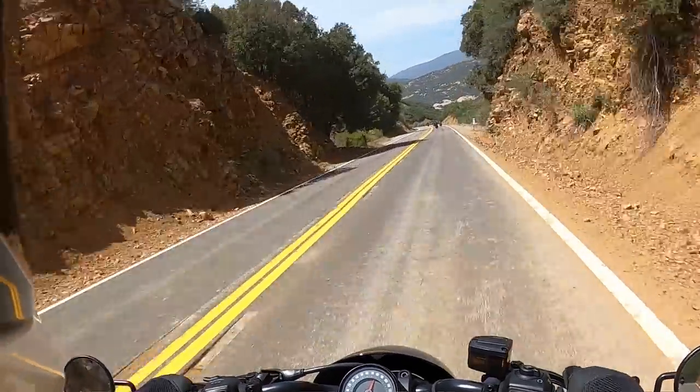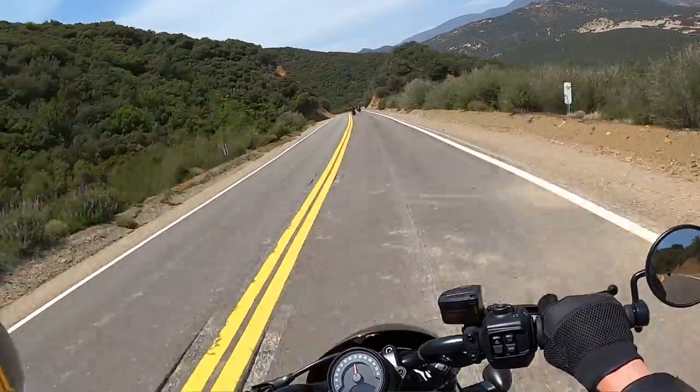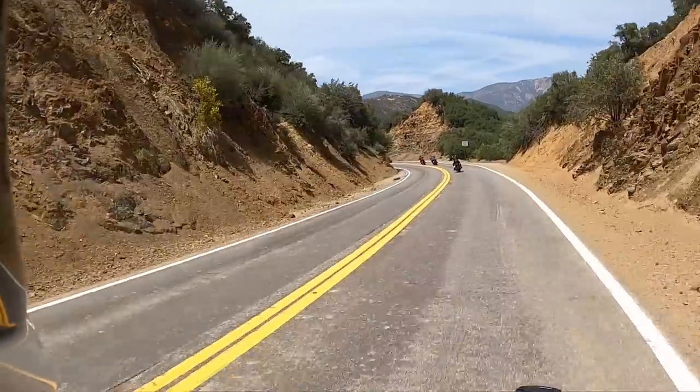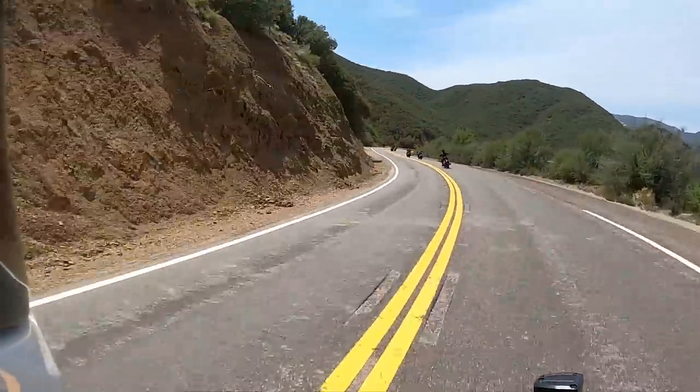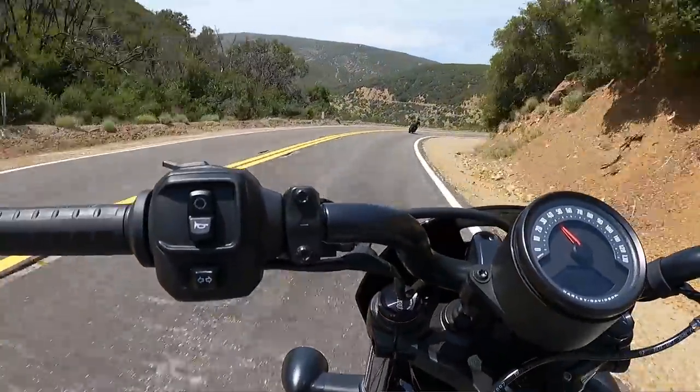First impressions on the Nightster — we just went up the amazing 33 road to Ojai. This Rev Max is really, really good — it's a very fast motor. A lot of people want to compare it to the air-cooled Evo Sportsters, but there's really no comparison. That 90 horsepower in a 480-pound bike absolutely moves. I can tell it doesn't have the power of the 1250 Sportster S, but it's still very suitable for this bike and the target market.